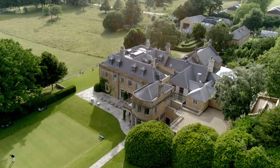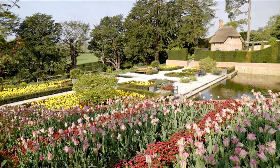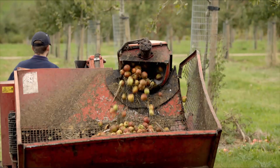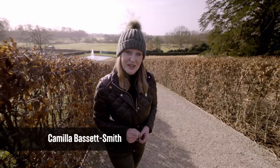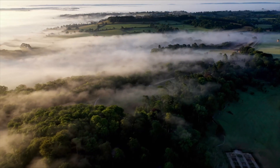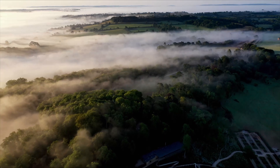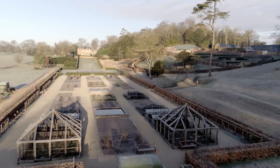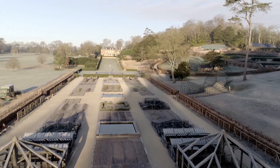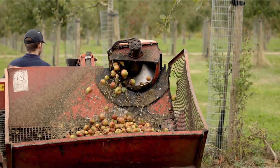Today I'm in Somerset to explore the Newt, a breathtaking country estate known for its stunning gardens, meticulously landscaped grounds, vibrant orchards, and its unique fusion of horticulture and artistry. Set within the Somerset Hills near Castle Carey of Glastonbury fame, its sprawling 300 acres date back to the 17th century, a working farm proud of its cider production heritage.